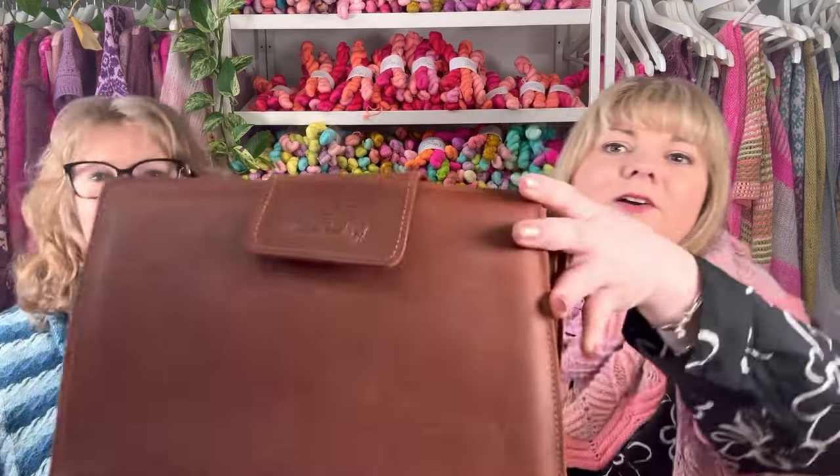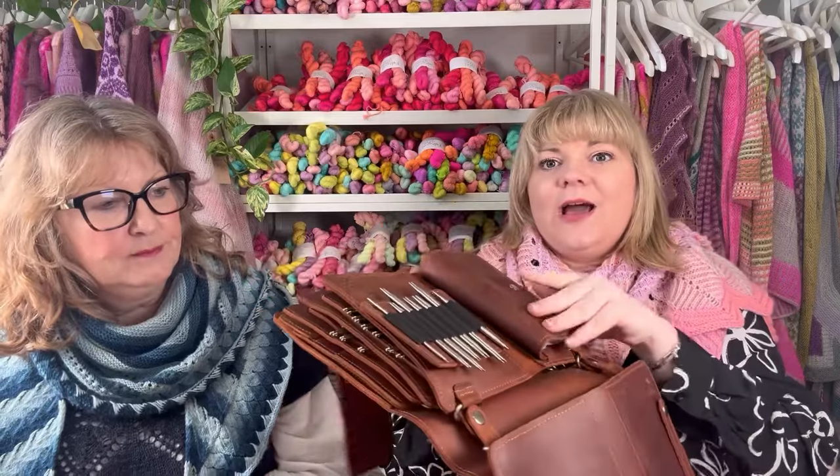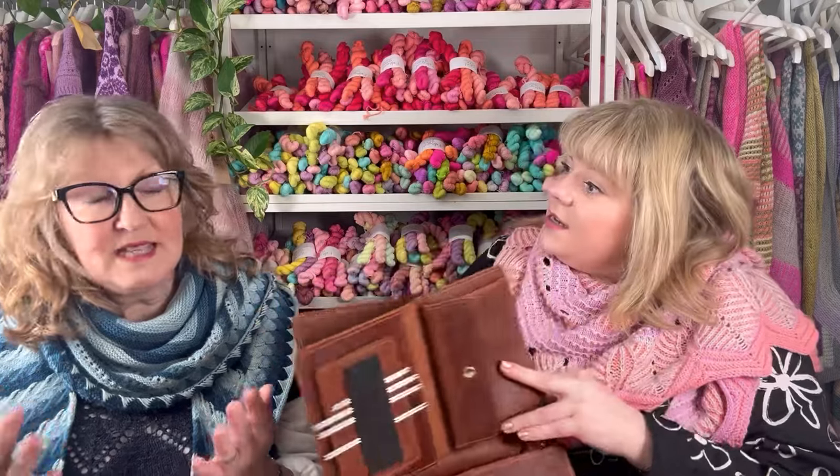If you're not familiar with the brand, they are called Thread and Maple. They are based in Canada and it's beautiful leather. So this is the jumbo size jumbo binder - you can buy the binder, so you have the outer shell with the long metallic magnetic closure, and then you can buy the individual pages to store your needles, interchangeable needles, fixed needles, DPNs, accessories, notions - really anything you need to make your knitting experience better.